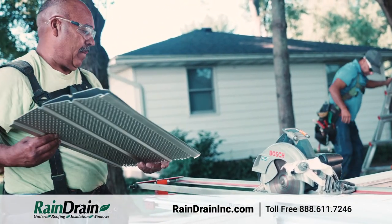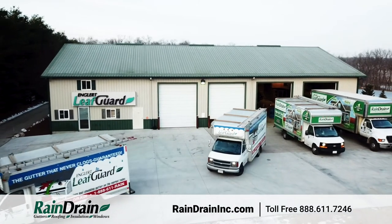Call Rain Drain today for a free quote, and we'd be happy to come show you why we've been in business for 25 years and continue to serve the area.